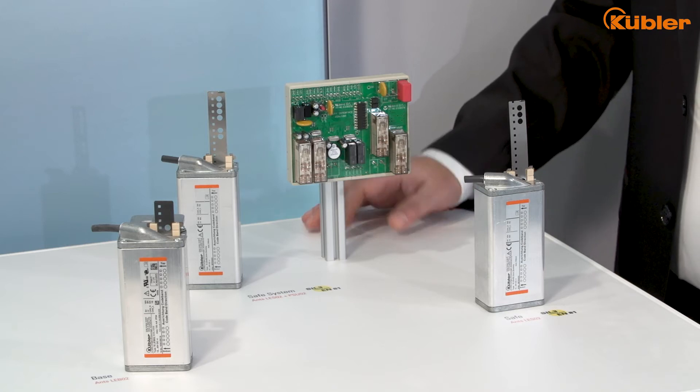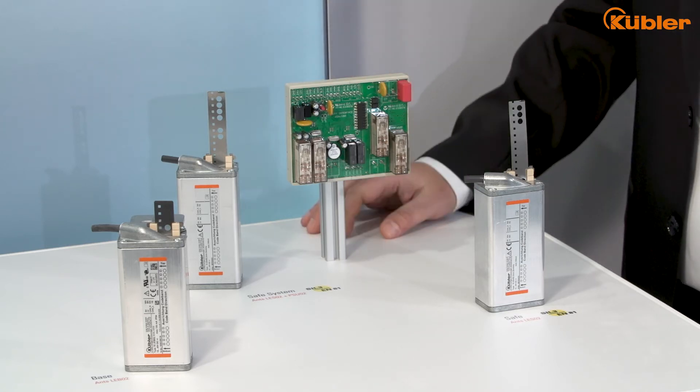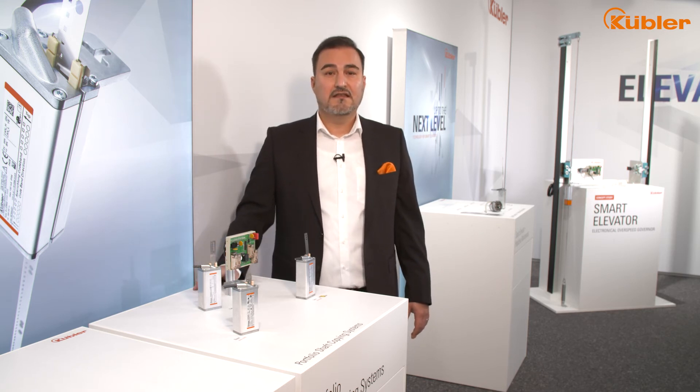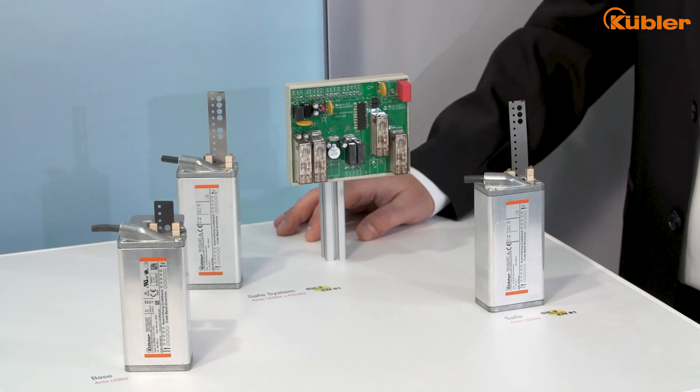The safe system is the right product for those interested in going beyond receiving safe position data. Combined with the position supervisor unit, this system can additionally evaluate the position data and trigger safety functions according to EN81-20, 21 and 50.